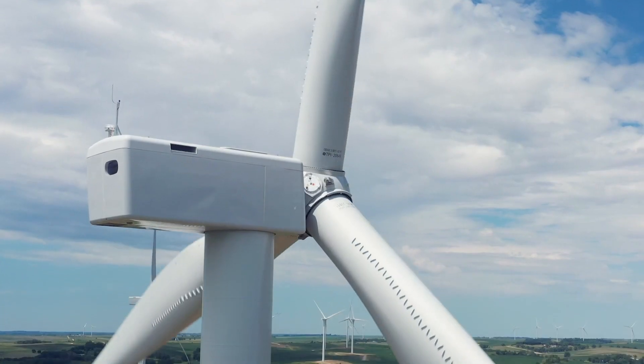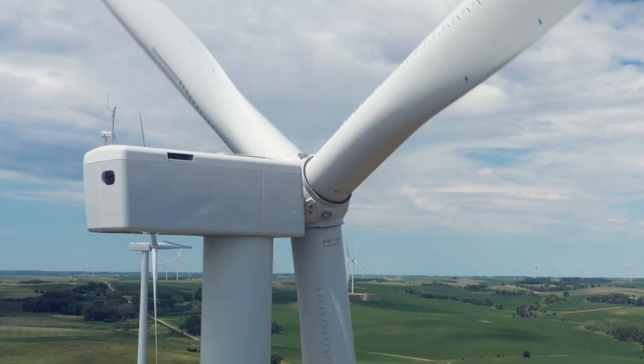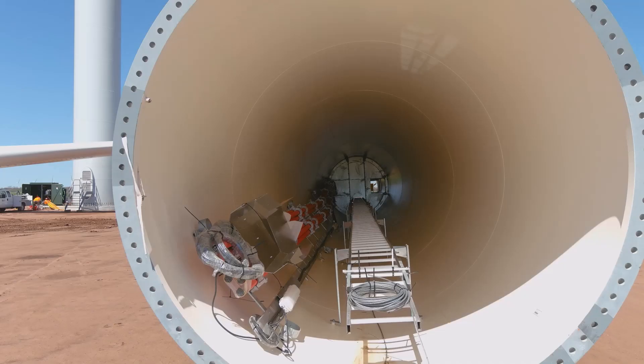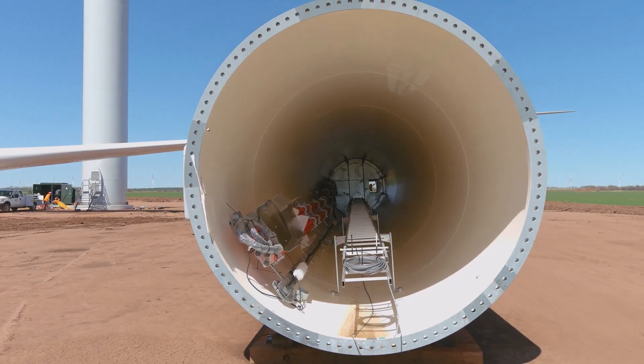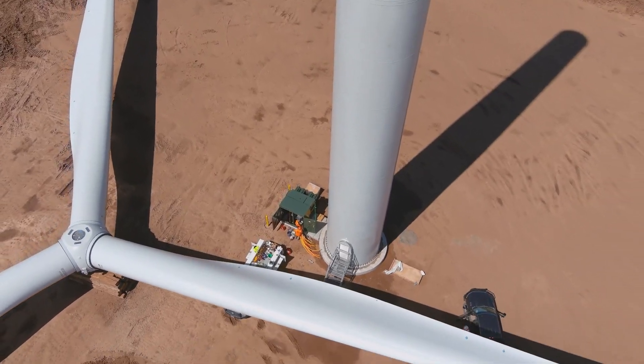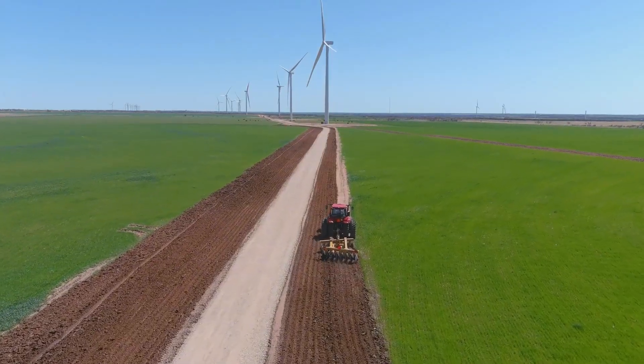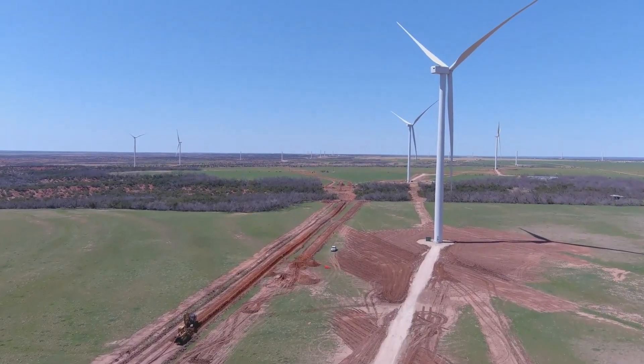NREL has unique talent, unique measurement capability, unique experiences, unique models, and unique relationships. When we partner with them as the leading manufacturer of wind turbines here in the United States, we really create an opportunity to advance the industry — to make wind farms more productive in terms of power, and also to make them more reliable over time.